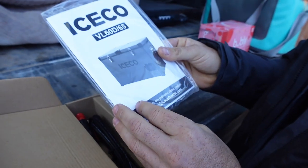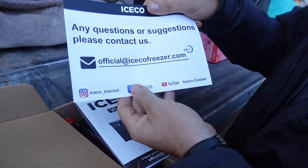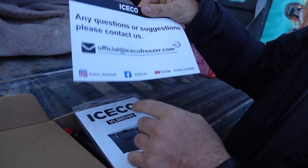It comes with an instruction manual, and I liked that they included contact information — if you have any problems you can reach them through social media or email them directly, which is awesome.